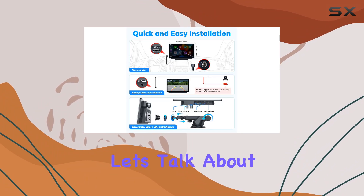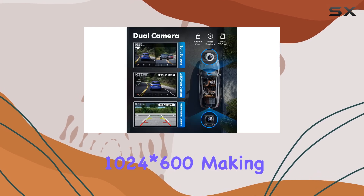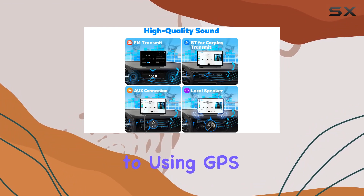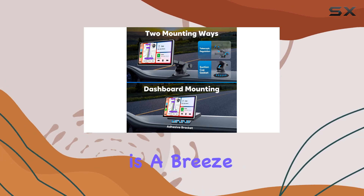Now, let's talk about visuals. The 7-inch IPS display delivers crisp and clear visuals with a high resolution of 1024x600, making it perfect for everything from watching movies to using GPS navigation. And with its responsive touchscreen interface, navigating your favorite apps and features is a breeze.